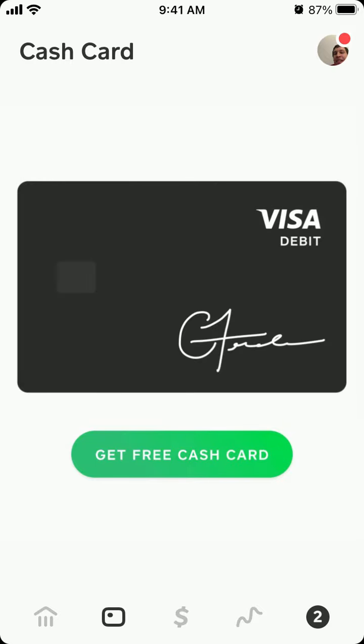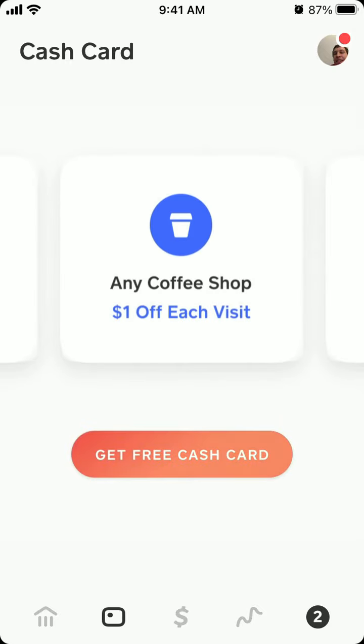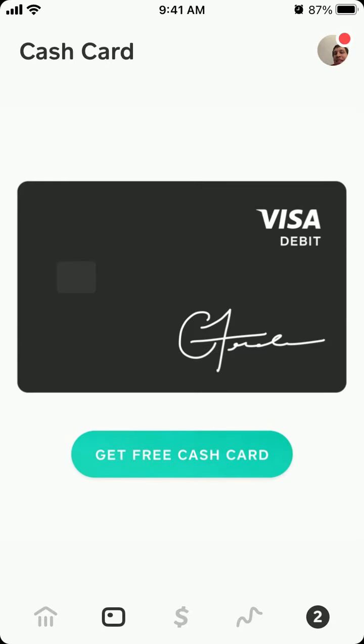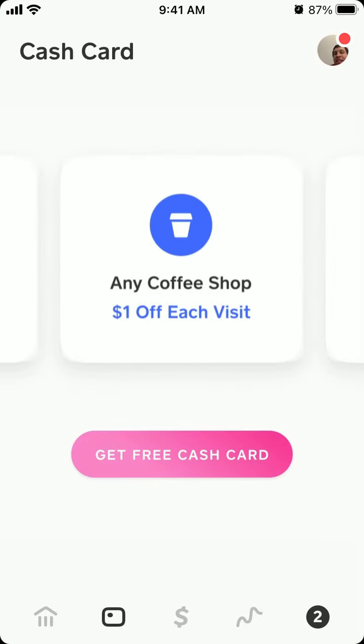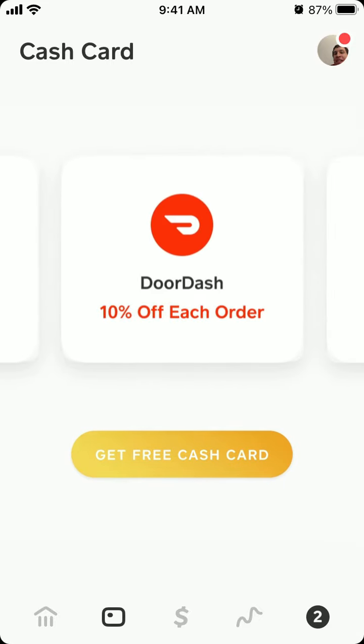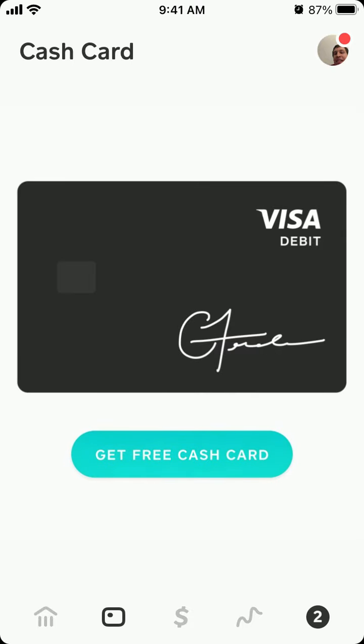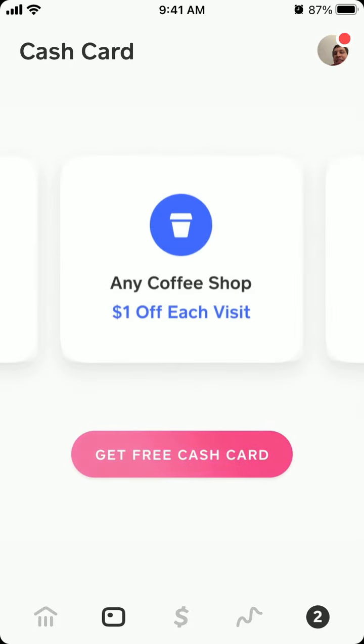The discount shows up in Cash App, not DoorDash, so if you're ordering through DoorDash you won't see the discount — you'll see it in Cash App. That's how it worked, though I don't think this deal is available anymore.